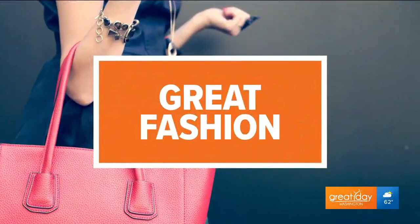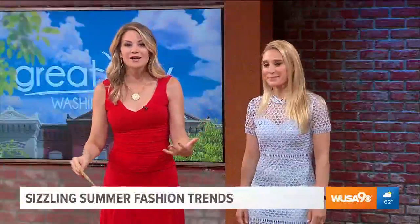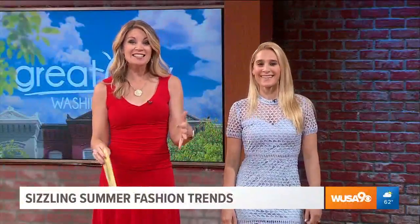The spring summer 2019 catwalk saw several retro trends reemerge. We saw tie dye and florals, neon and snake skin. They're definitely back and here to stay. Joining me is style expert Brittany Levine to showcase some of the summer's hottest looks.